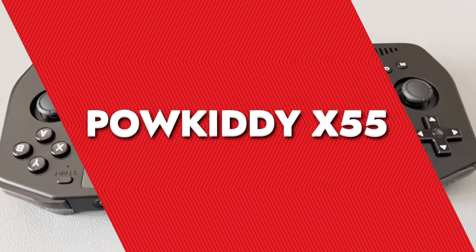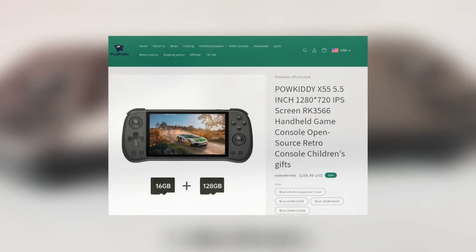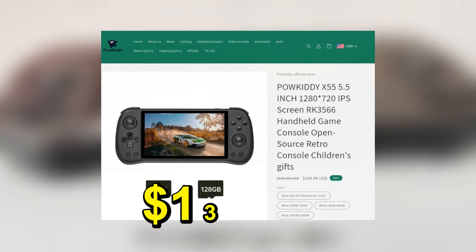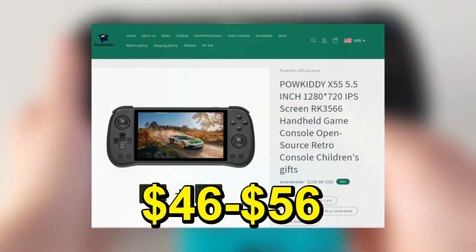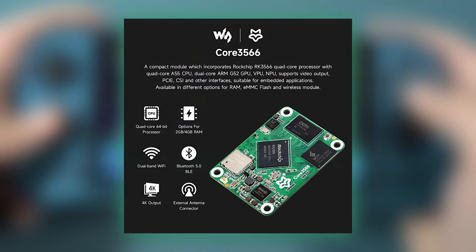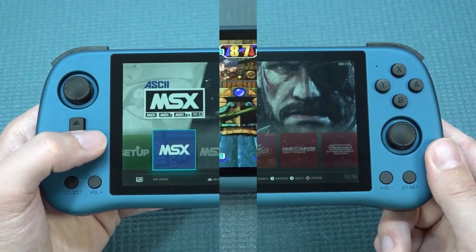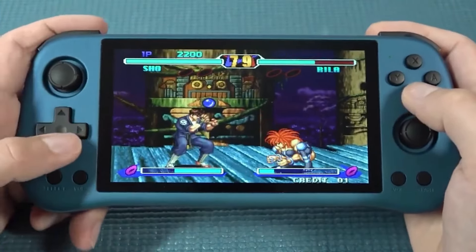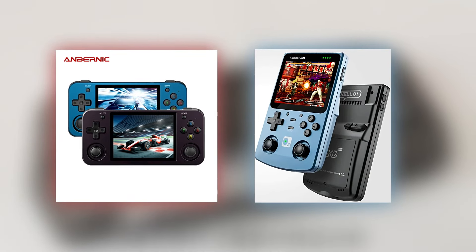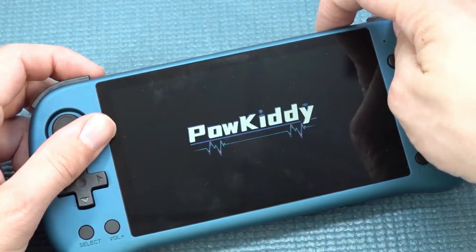Powkiddy X55 is another entrant in the handheld emulator market which has gained some popularity. The Powkiddy X55 is priced at $139.99, but you can manage to grab it on sale for $46–$56 on various websites. Classic games like Super Mario Bros., Sonic the Hedgehog, Donkey Kong, and Street Fighter titles can be played effortlessly. The device comes equipped with the RK3566 CPU, familiar to anyone who's been following the handheld emulator scene. This chipset is capable, but not cutting edge. It's competent for playing up to some GameCube and PS2 titles, but not all. This places the X55 in a mid-range category regarding gaming performance.